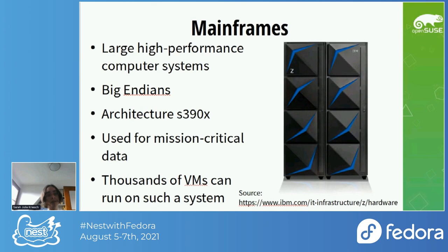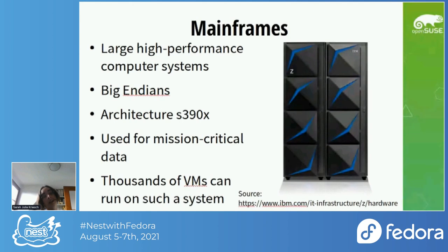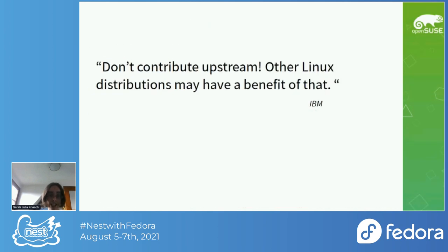Mainframes are large high-performance computer systems — for people who don't know mainframes, you can call them big engines. That is the architecture s390x, alongside x86, ARM, POWER, and others. You have x86 on your laptops, while this architecture is used for mission-critical data, and you can run thousands of virtual machines on such a system.